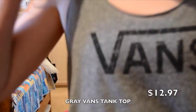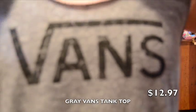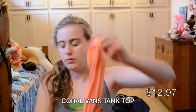I got this shirt from the Vans store — it was actually a Vans outlet. It's orange, but it's not really orange, it's coral.